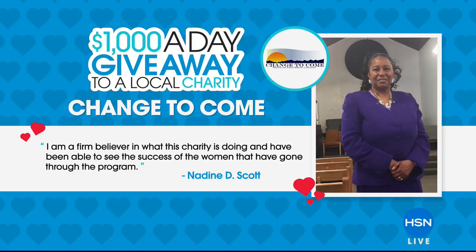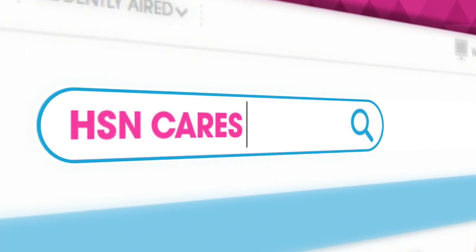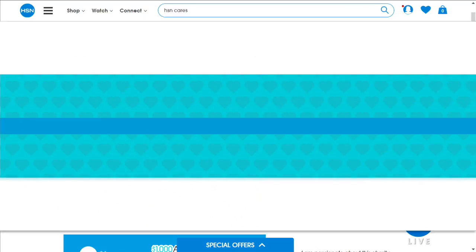Nadine says, 'I am a firm believer in what this charity is doing and have been able to see the success of the women that have gone through the program.' Nadine volunteers every week for Change to Come. Clients can live in their transitional apartments for up to two years. Thanks to Nadine, they'll be receiving today's $1,000 from HSN Cares.